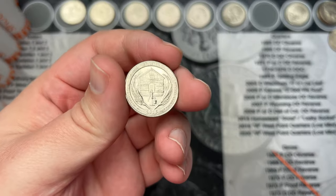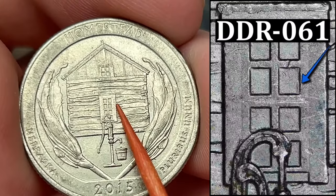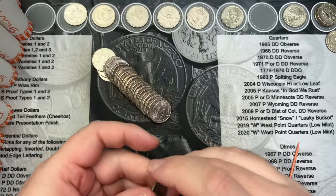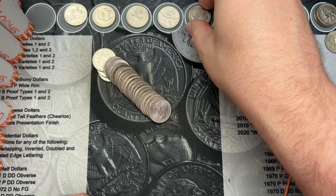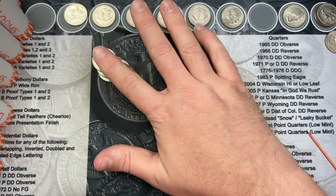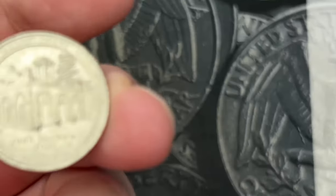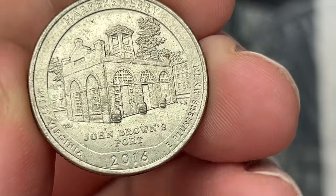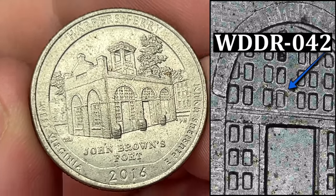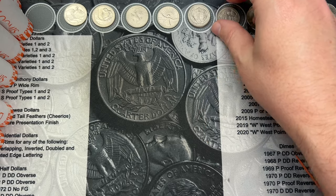Roll 31 and we have come across another Homestead 2015 with doubling in the window. Very cool. There are more than 150 of these varieties listed out there and it's always fun to check the 2015s because there's a ton of things to look for — 2015s and 2016s, the Harper's Ferry as well. Roll 33, the final coin in the roll was a Harper's Ferry, and we have a little bit of doubling in one of the windows. This one is a little more minor than some of the others, but that is definitely a fun find.